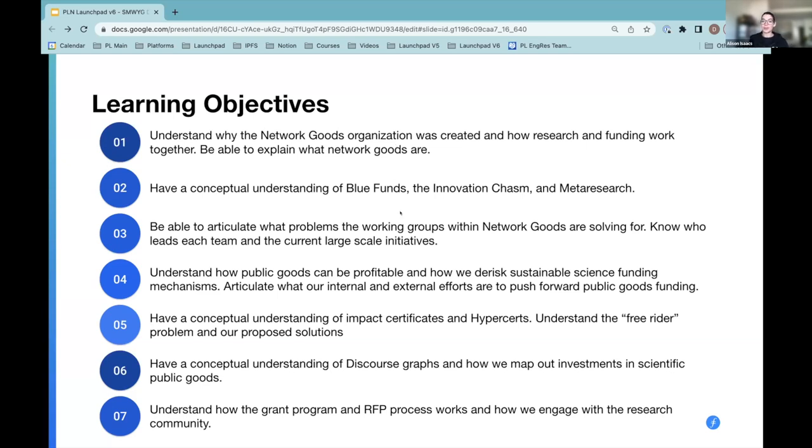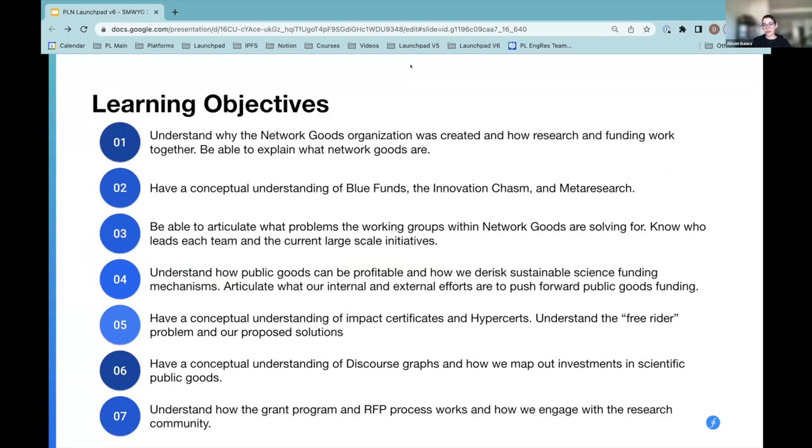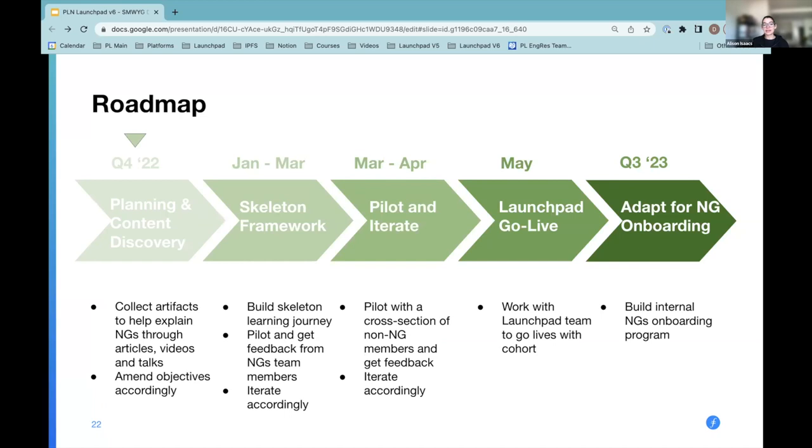Ideally there would be a high-level understanding of some of our main projects. If anyone attended Funding the Commons in Lisbon, you heard a lot about Hyper Research, for example. The roadmap itself — I'm still at the very beginning, around planning and content discovery. I joined the company about six weeks ago myself, so learning all this is new to me as well as trying to build out a learning curriculum to explain it to others. Right now I'm in the stage of collecting artifacts, transcribing, watching all the videos, and really trying to get my head around the content itself.